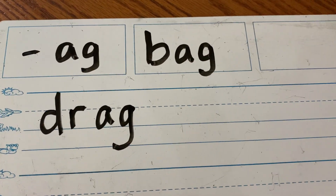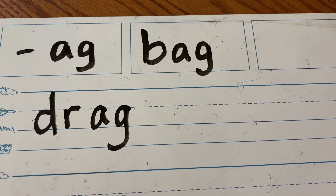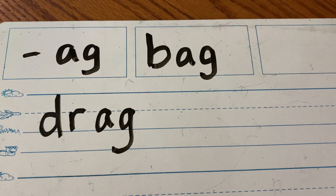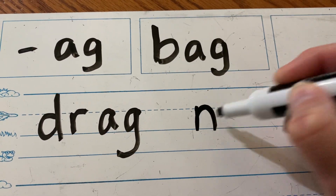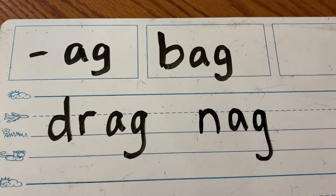How about nag? Nag means if your mom or your dad or your grandmom told you to clean up, and you didn't, and they keep telling you over and over — that's nag. N-A-G.